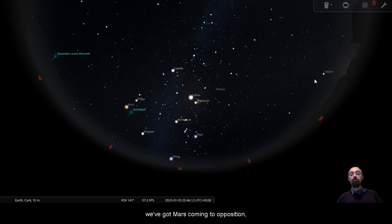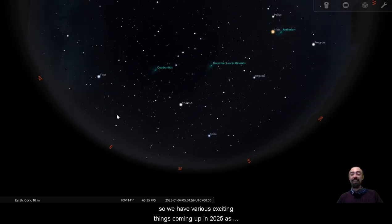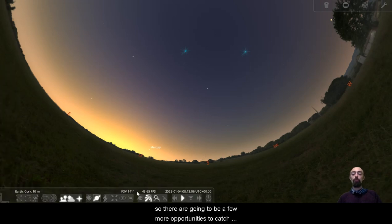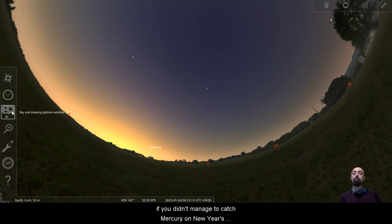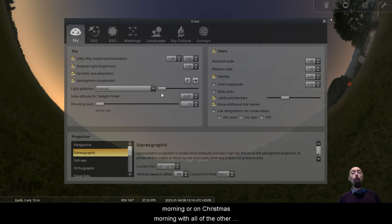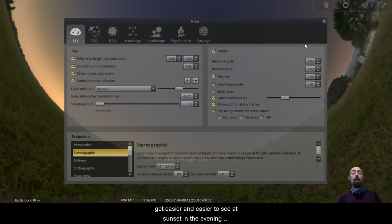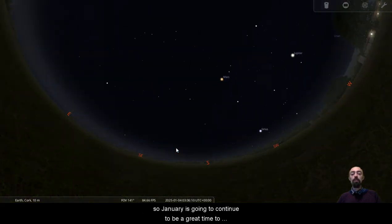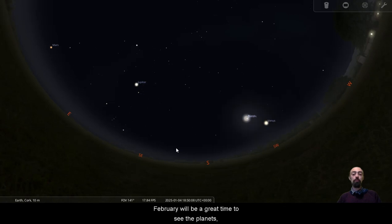We've got Mars coming to opposition, Venus coming to its greatest eastern elongation, and of course it is a new year with various exciting things coming up in 2025. There are going to be a few more opportunities to catch Mercury in the morning if you didn't manage on New Year's morning or Christmas morning. The other planets are going to continue to get easier and easier to see at sunset in the evening pretty much until we get into February. January and February will both be great times to see the planets.